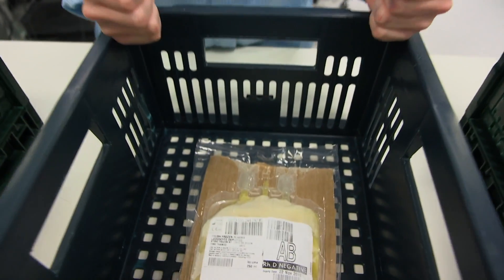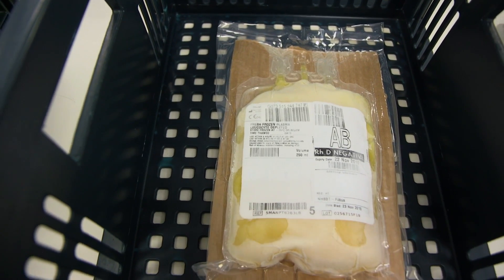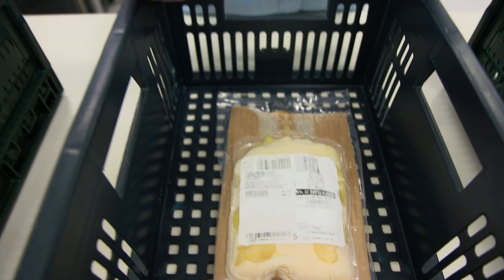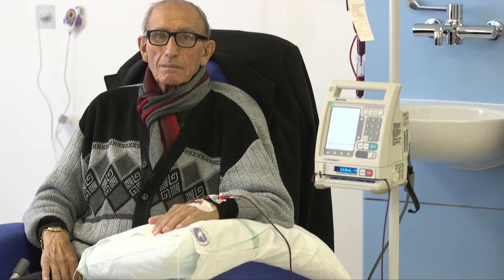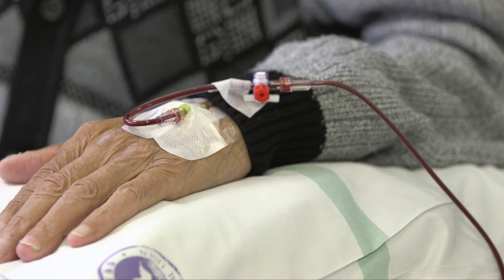This is fresh frozen plasma, or FFP. It's used to replace clotting factors and to replace blood volume after massive trauma. And this is platelets — they are used for patients who are immunocompromised, such as those with leukemia, cancer patients, or patients receiving radiotherapy, and are a huge benefit to those patients. This is just a few of the products we make here at Filton.